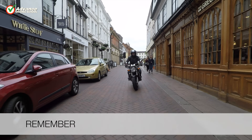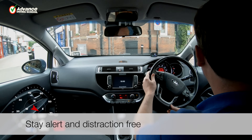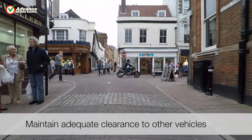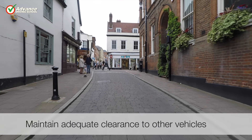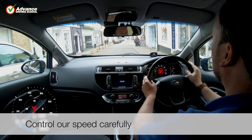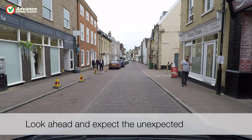So remember to: stay alert and distraction free; maintain adequate clearance to other vehicles; control our speed carefully; and look ahead and expect the unexpected.